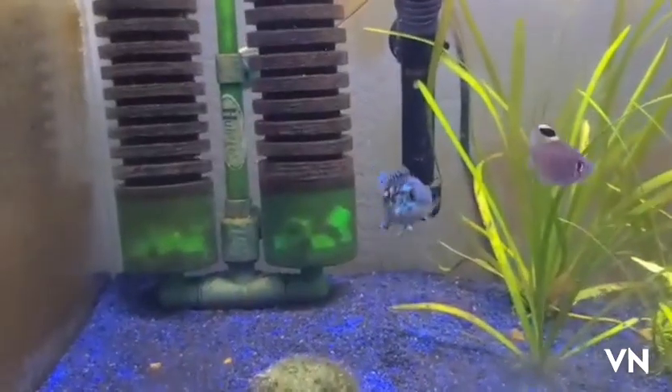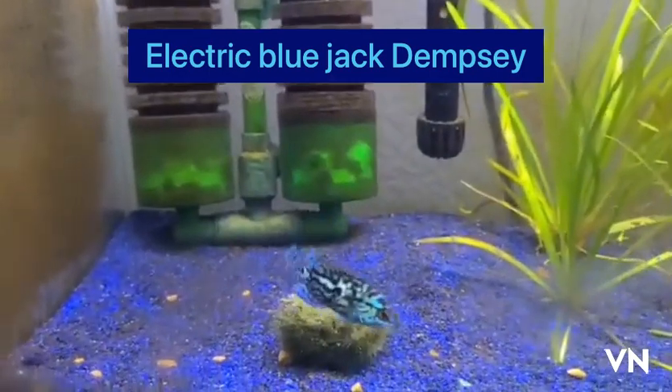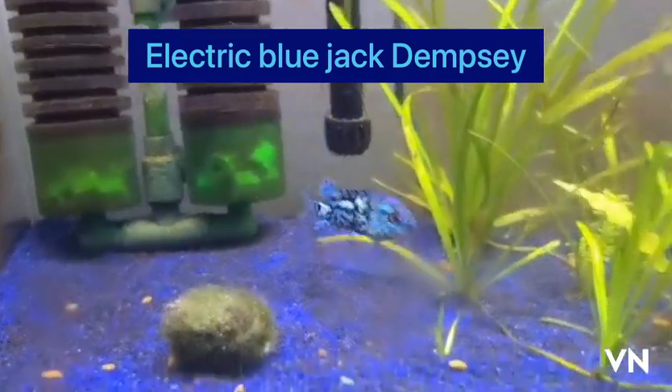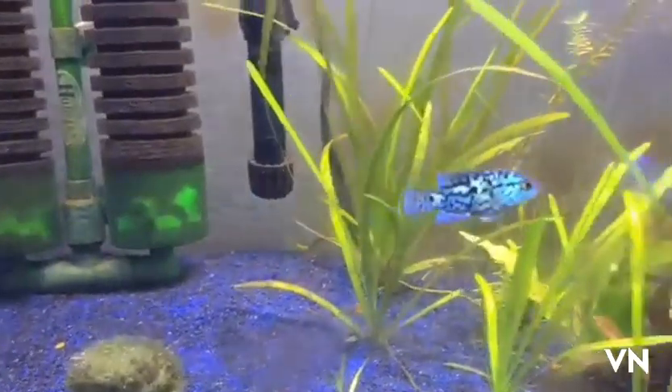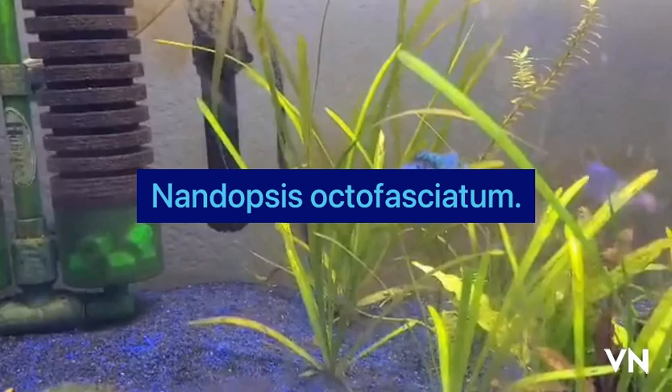The Electric Blue Jack Dempsey. These guys have vibrant, pretty colors, and they are so fun to watch. Very active little characters. They are pretty simple to care for.